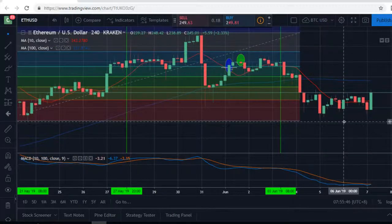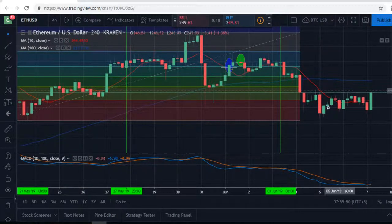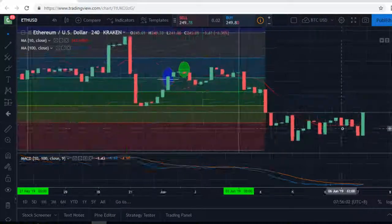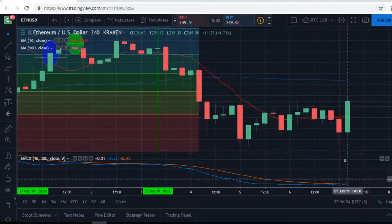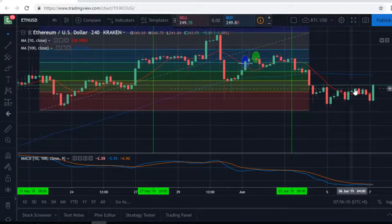I just wanted to go over this. We only have four minutes left on this candle. When it hit about 12 minutes left, it was right there on the 10MA. Now it just pumped up — it's doubled in size on this green bar here. So it's starting to look good. It's a good correction. Maybe I will get in and I'll let you guys know if I did or not.